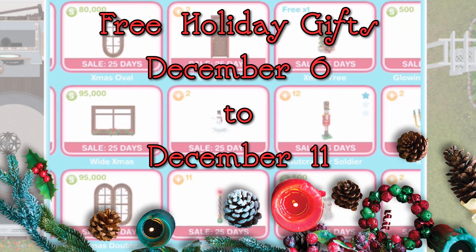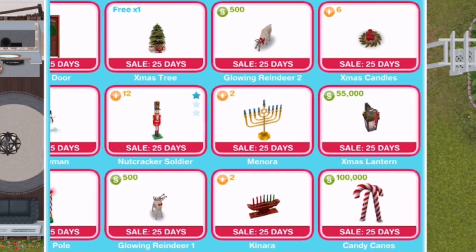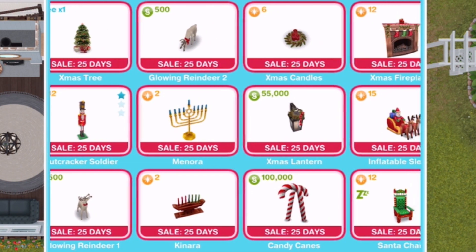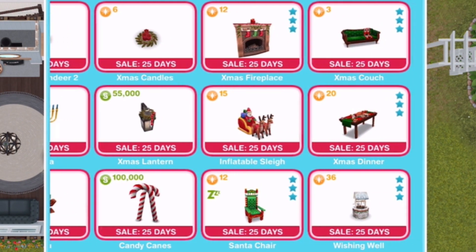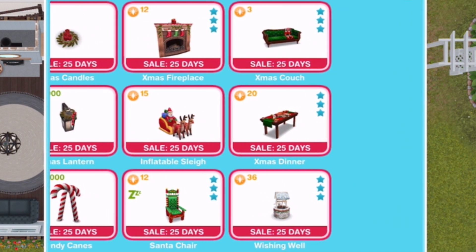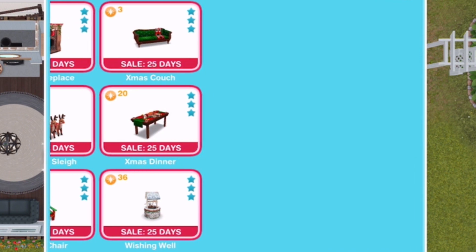Starting on December 6th and lasting until December 11th, we'll be getting daily gifts of free holiday-themed items for our houses, such as doors and windows and furniture. Normally these items look the same every year, and they'll be available for purchase in the Home Store as soon as the update drops, but the free gifts during these days should be a nice bonus.